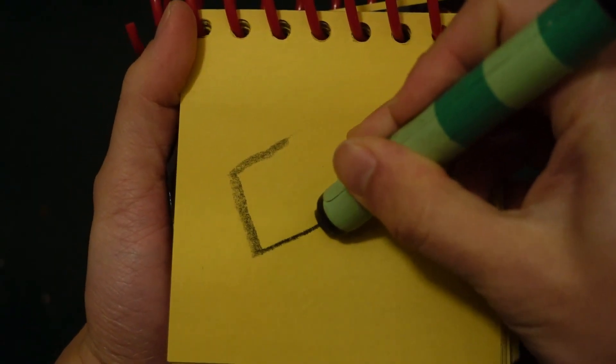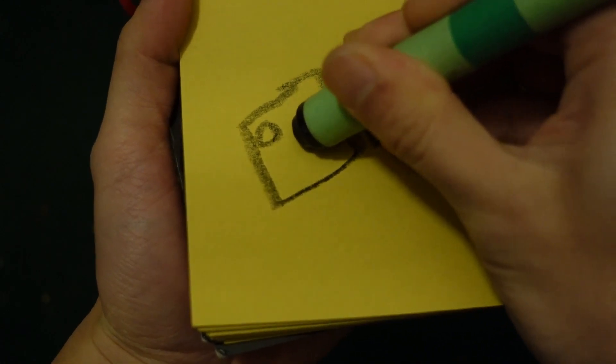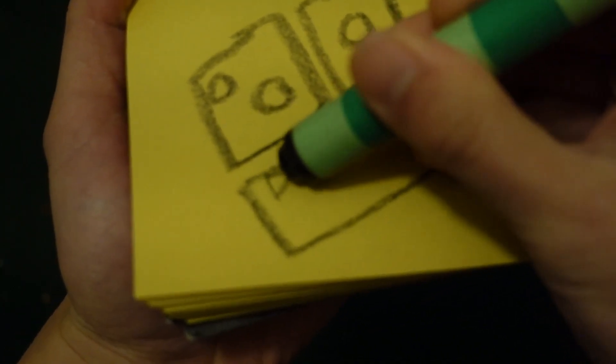Great, so Domino's Pizza — let's start by drawing a square, another square, a circle in the middle, two circles over here, a rectangle, and the word 'Domino's Pizza.'